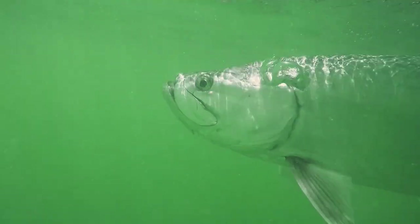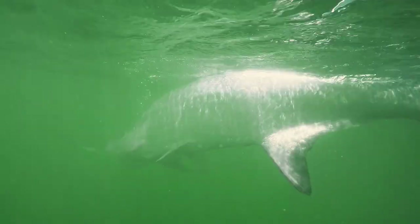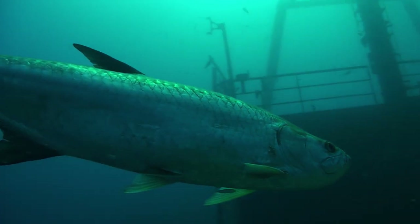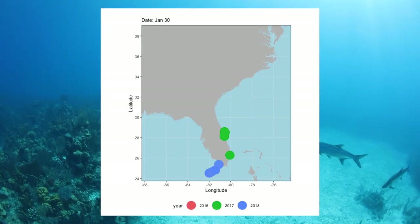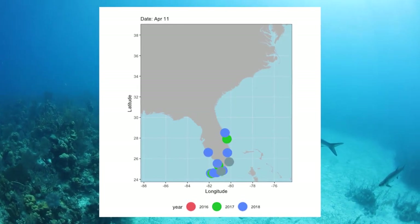With these transmitters they have a five-year battery life, so we can actually track the same individual from season to season to see if there's consistency from one year to the next, or maybe there's a diversity in the movement patterns for the same individual.